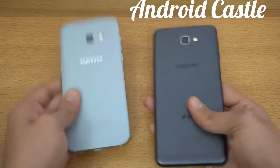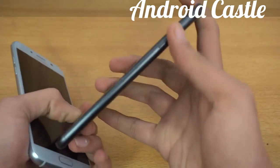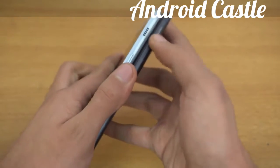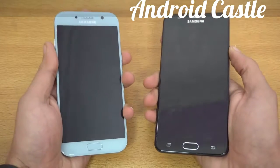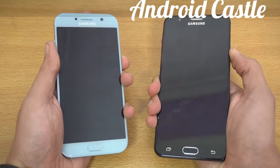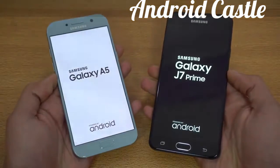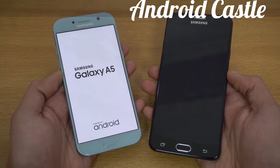The J7 Prime here is looking really good. It does have that latest design language from Samsung — the speaker is at the top right here, which was first introduced with the J7 Prime. I'm going to quickly boot them up at the same time. The J7 Prime is obviously cheaper compared to the A5 2017.